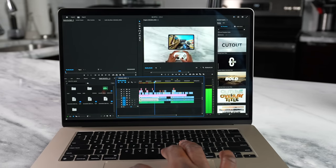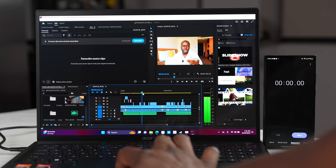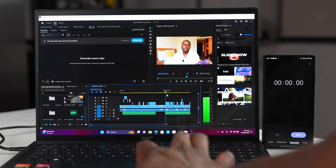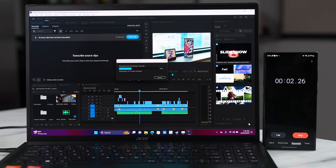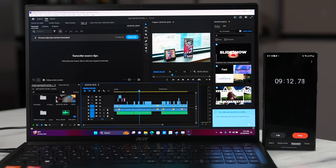The Acer Swift Edge can hold its own in gaming, especially with newer titles. For video editing, the MacBook Air let me scrub through footage easily, and rendering a video took about 4 minutes and 47 seconds. With the Acer Swift Edge 16, scrubbing wasn't as smooth — partly due to Adobe's lack of optimization — and rendering the same video took about 9 minutes and 13 seconds, roughly twice as long. The MacBook definitely excels in that department.